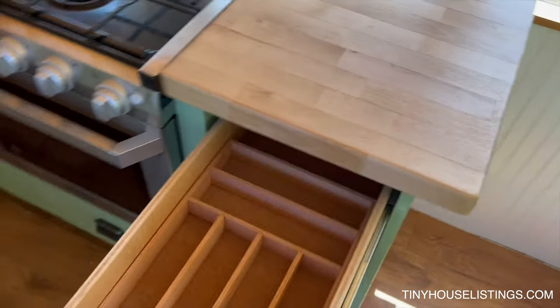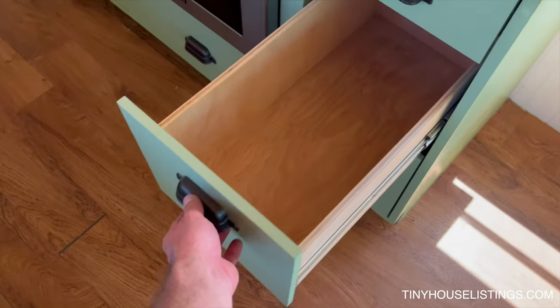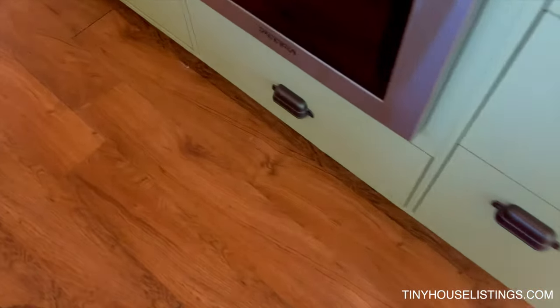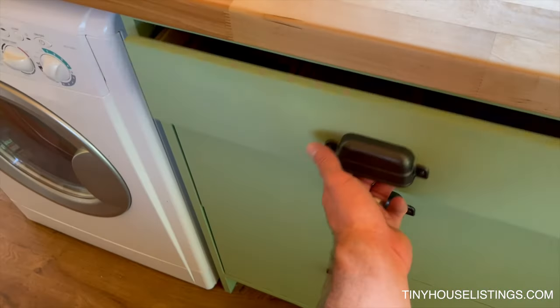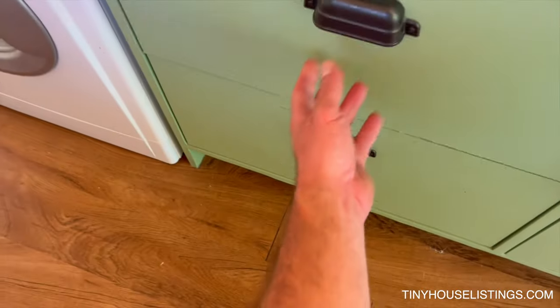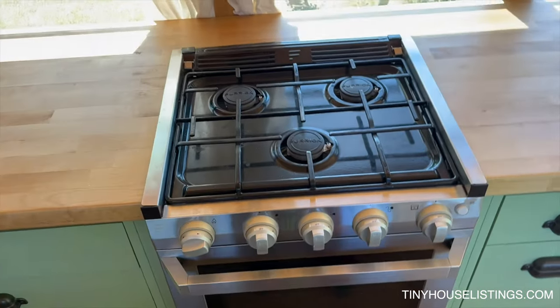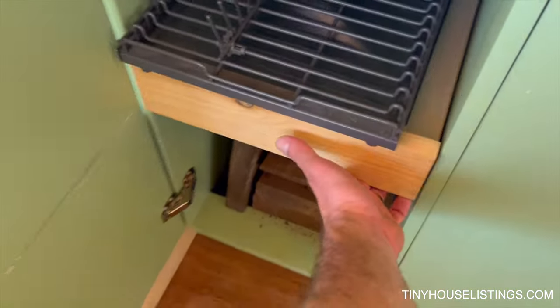The kitchen's got lots of drawer space — full deep drawers. There's a three-burner range with an oven, and same on this side, lots of drawer space.